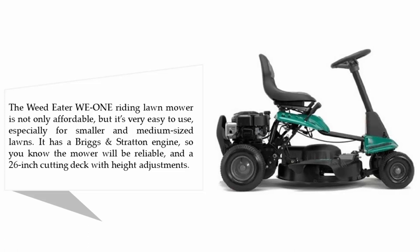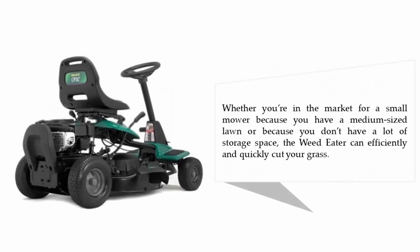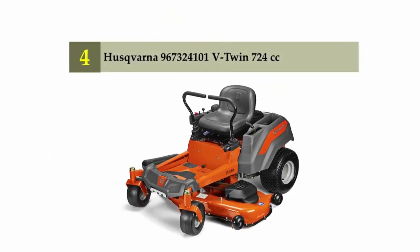It features a 26-inch cutting deck with height adjustments. Whether you're in the market for a small mower because you have a medium-sized lawn or because you don't have a lot of storage space, the Weed Eater can efficiently and quickly cut your grass.